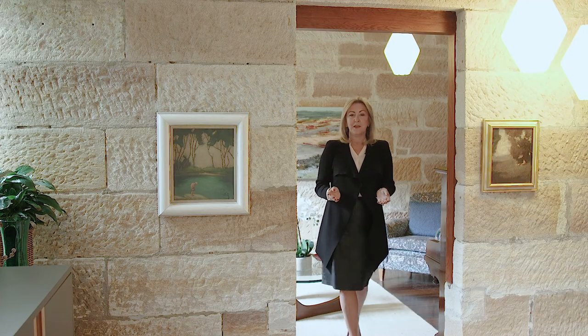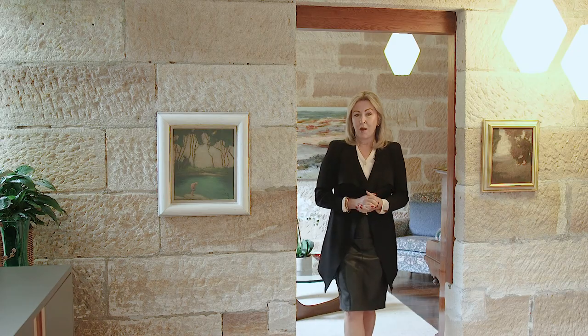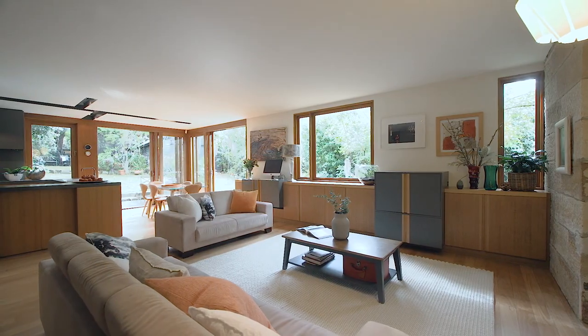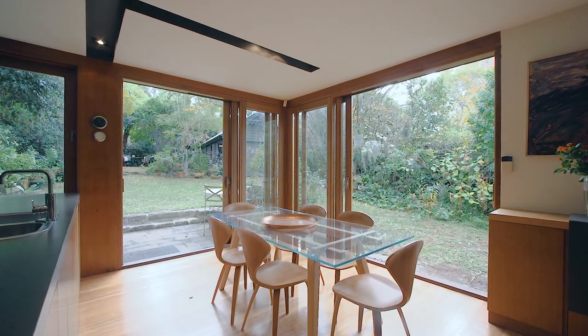What I love about this home is how the owners have worked with Terrawar architects to blend the original sandstone cottage with this beautiful open plan, light filled contemporary living space.